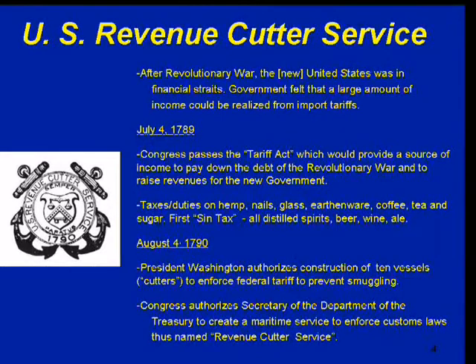I won't read everything to you, but if you read the slides, you can see that in July of 1789, Congress passed the Tariff Act, which would provide a source of income to pay down the debt of the Revolutionary War and to raise revenues for the new government. I found it very interesting that the taxes or duties were on hemp, nail, glass, earthenware, coffee, tea, and sugar.